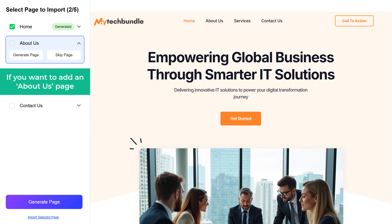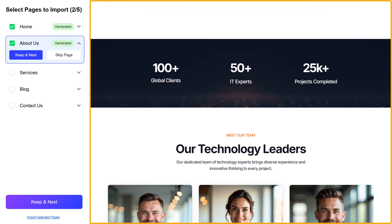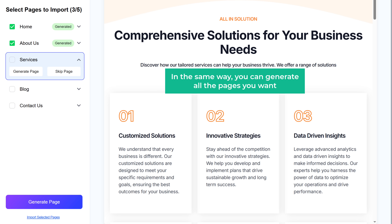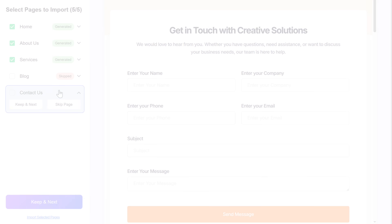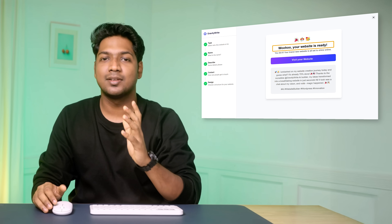If you want to add an about us page, just click generate page and it'll be generated. Once the page is generated, you can view the page and click keep and next to save it. In the same way, you can generate all the pages you want. If you don't want to add any page, simply click on skip page. Once you're done adding the pages, click on import selected pages. As you can see, the website has been successfully generated. Let's check out how it looks — just click here. As you can see, we've got a brand new website.